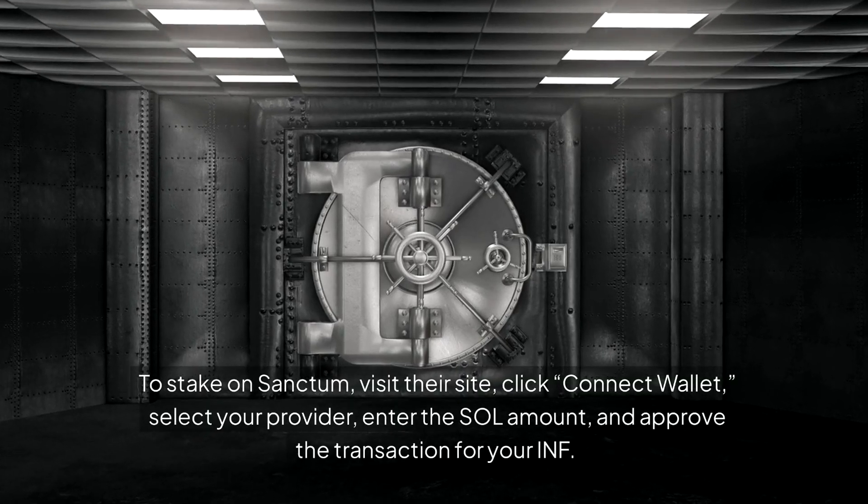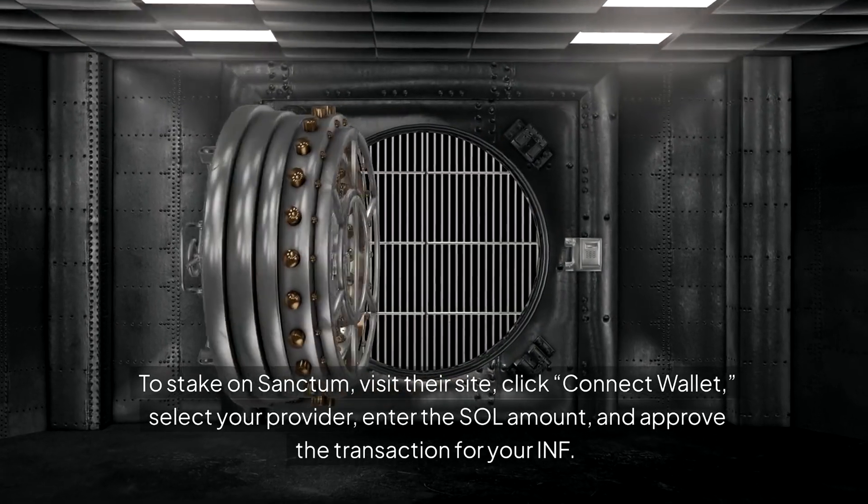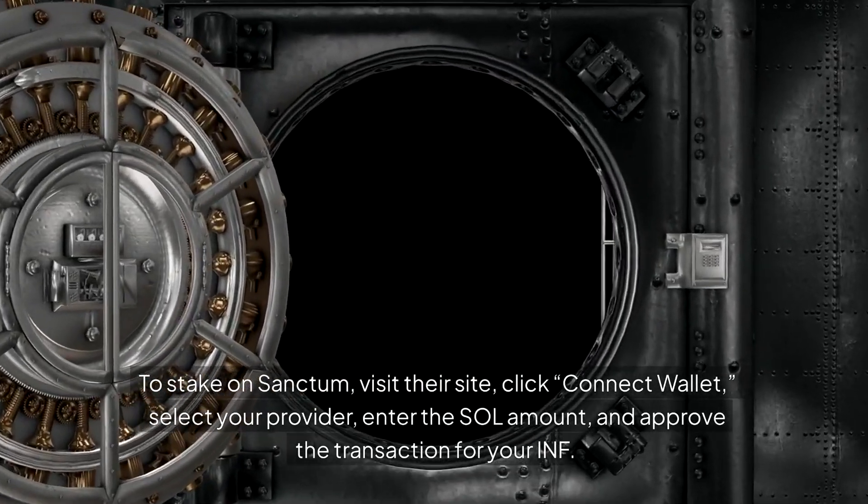To stake on Sanctum, visit their site, click Connect Wallet, select your provider, enter the SOL amount, and approve the transaction for your INF.